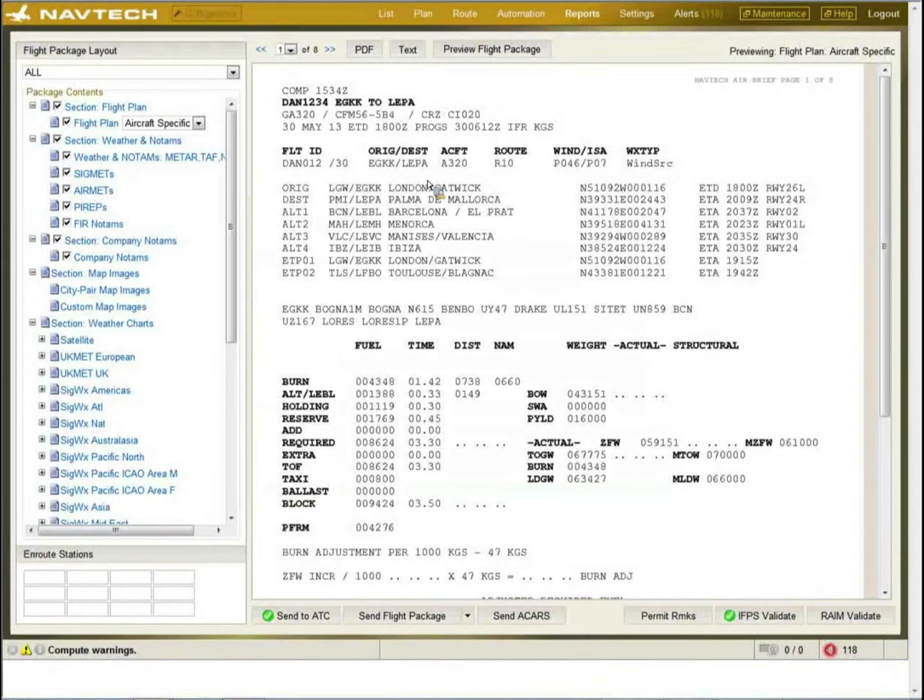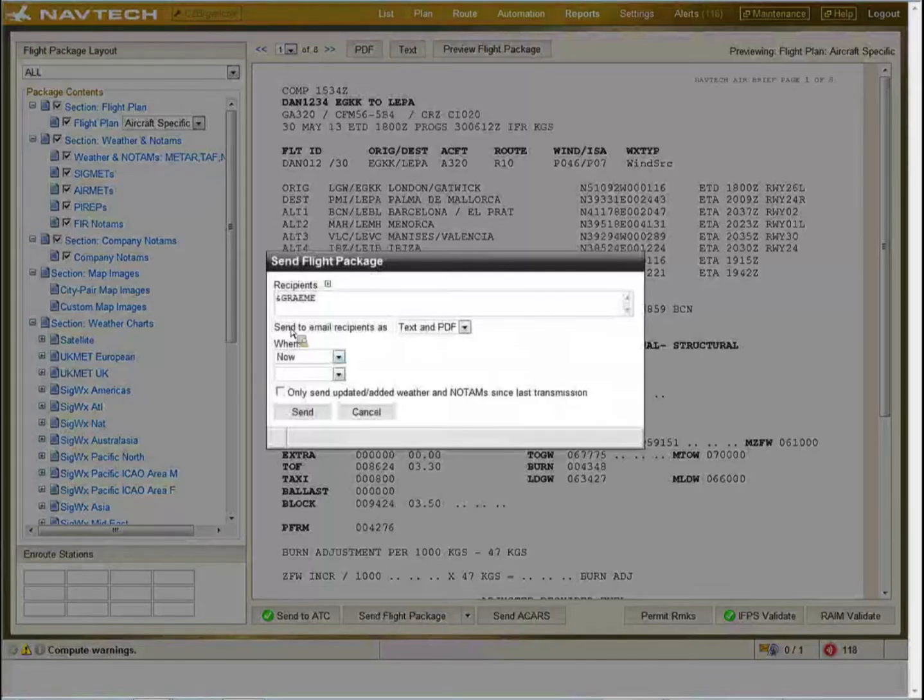To send out the flight package — which consists of all the items ticked in the left-hand column — you can use a short code from a database and send it as a text or PDF file. Again, there's the option of sending now or at specific times. If the package has already been sent to the crew a couple of hours earlier and the crew want an update, by ticking the update box the system will just send out what's new since the last send, giving a shorter message that just contains the updates.